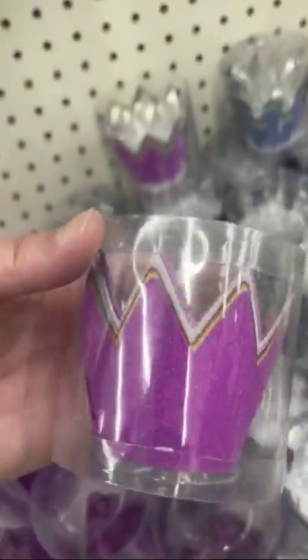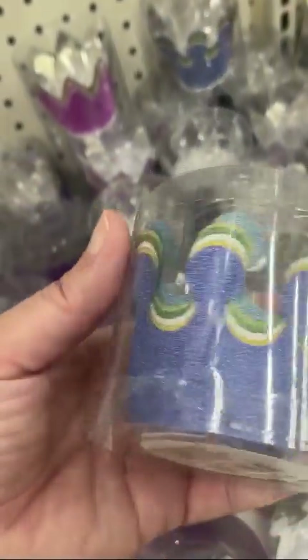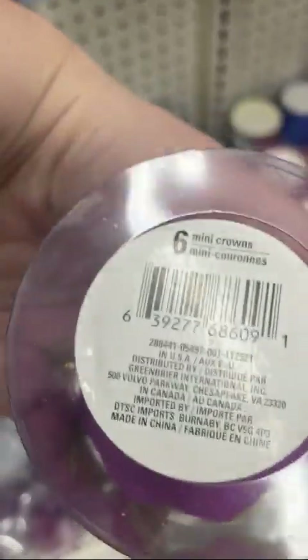Tiara Day is coming up at the end of May. I know this is a crown, but it can work as a tiara. Get your princess cookie cutters and princess crown cookie cutters out and serve them with these, or advertise them with these.